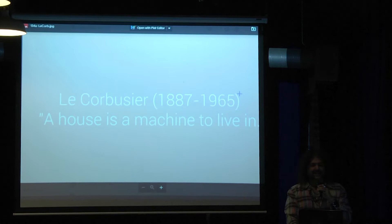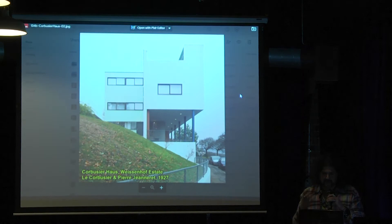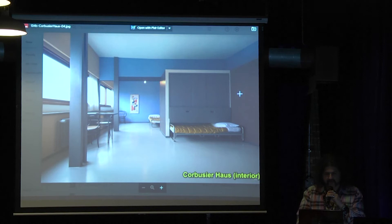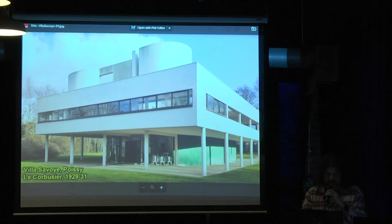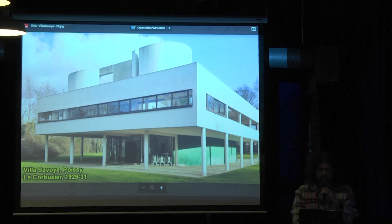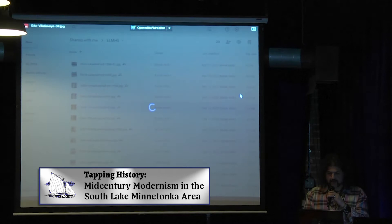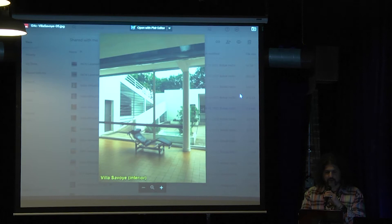Le Corbusier in France — 'a house is a machine to live in.' You start to see his radical ideas. The concept of five points: putting a building on reinforced concrete pilotis, elevating it off the ground. The design allowed for open planning — interior and exterior walls weren't load-bearing, so you could do creative things. On the roof he wanted functional roof gardens. Villa Savoye is probably his most famous example. The reason the underside has that curve is that a Citroën of that era had that turning radius — a car could easily slide under and park. Still beautiful now.